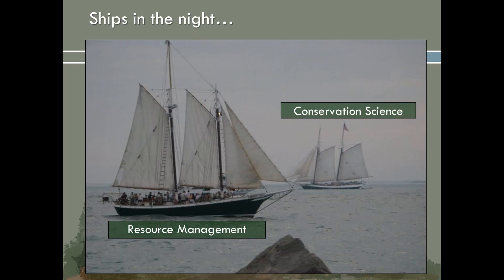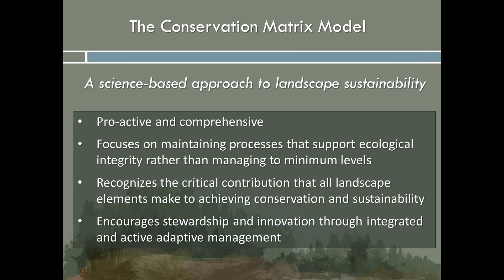This is where we integrate what have historically been quite disparate disciplines — the science of resource management and the field of conservation science. We typically publish in different journals, go to different conferences, and have separate management agencies. However, this integration is key to identifying solutions for achieving sustainability. The conservation matrix model is a science-based approach to landscape sustainability — proactive and comprehensive. It focuses on maintaining the processes that support ecological integrity, recognizes the contribution all landscape elements can make to conservation, and encourages stewardship and innovation through integrated and active adaptive management.